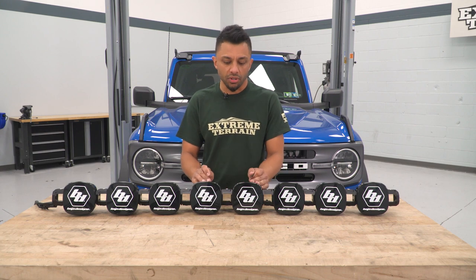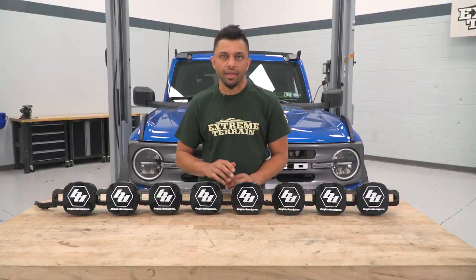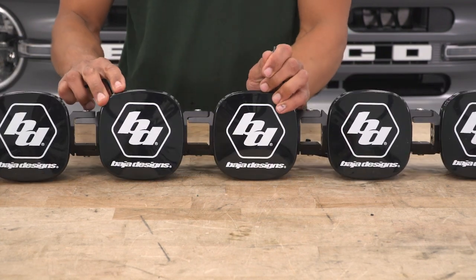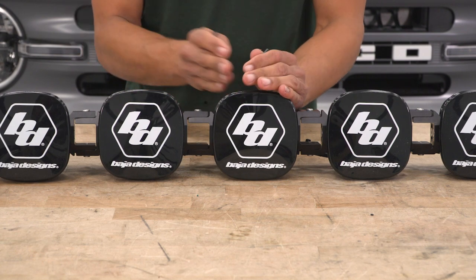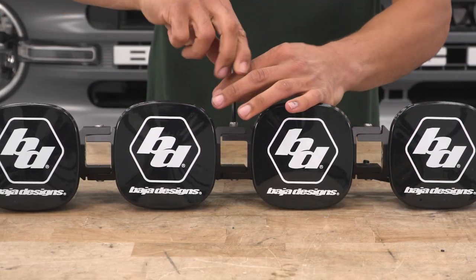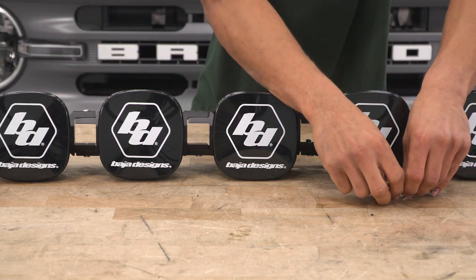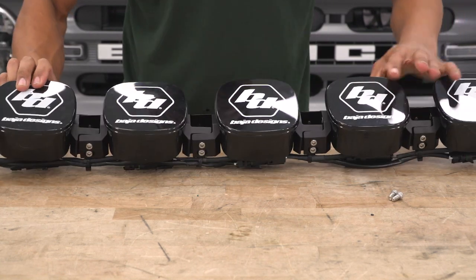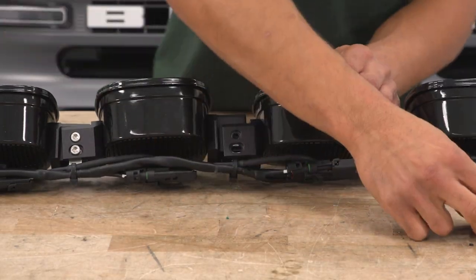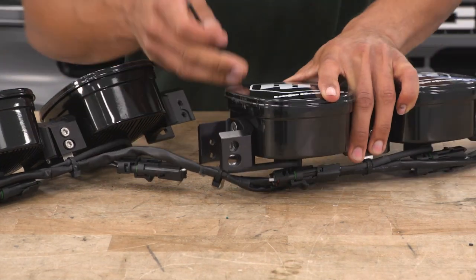We're back at our workbench with our linkable lights. For this step we're gonna need two Allen keys provided with the kit, and we're gonna be removing some hardware from the center bracket. First, remove the top and bottom bolts from the center bracket — there are two on the top and two on the bottom. Once those are separated, remove the two housing bolts on either side of either light, left or right. Move the lights to the side as needed to reach the bolts on the light housing. Make sure to keep that hardware safe as we will be reusing it.